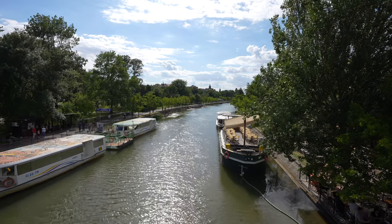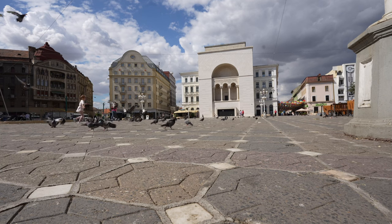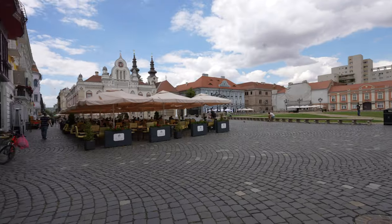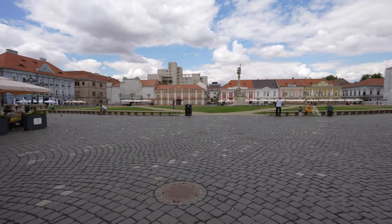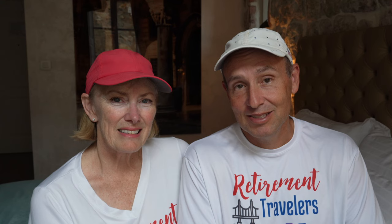They take their green spaces very seriously. They also take their squares very seriously. There are three big squares in town: Union Square, Liberty Square, and Victory Square. Every one of them is surrounded with lots of little cafes and some really cool architecture.